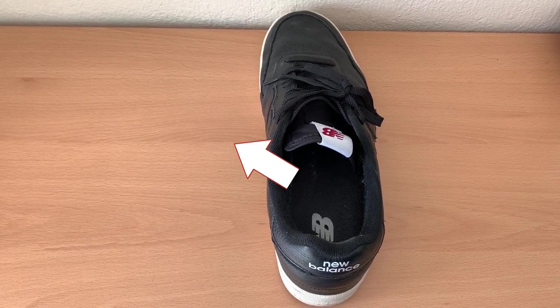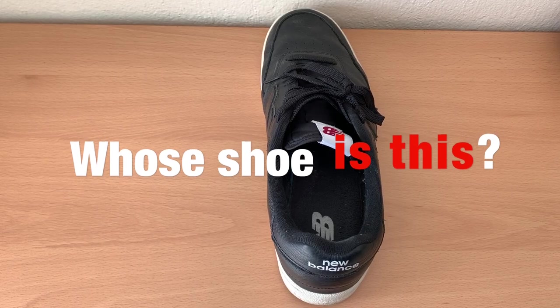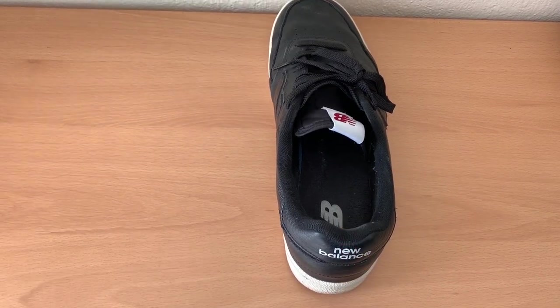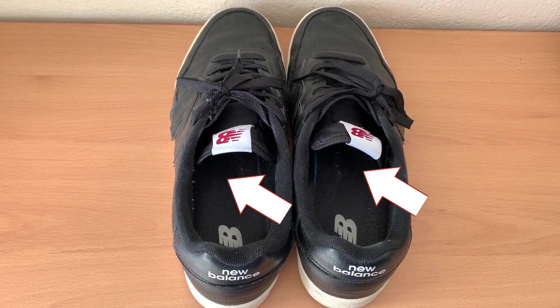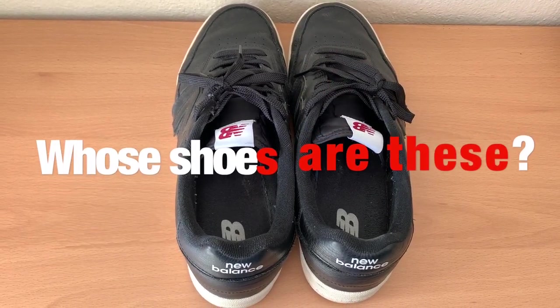One thing: Whose shoe is this? Many things: Whose shoes are these?